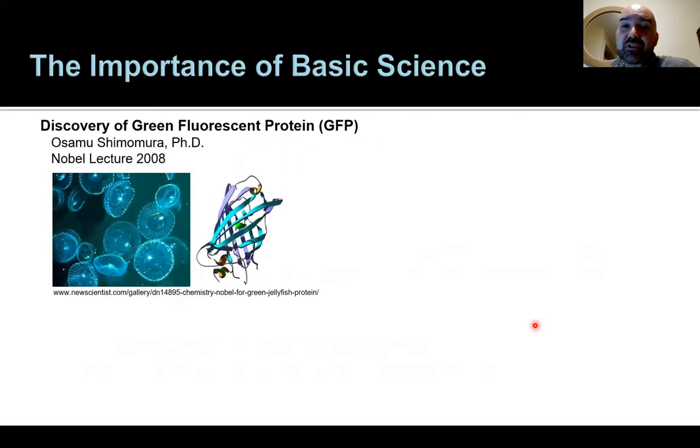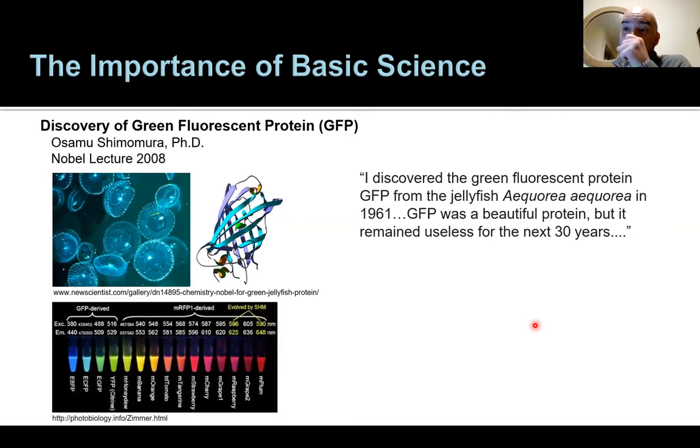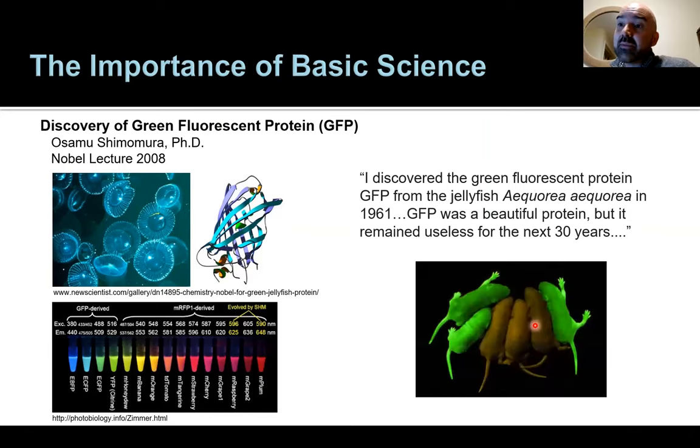One example is Green Fluorescent Protein — a very important protein for modern biology that glows in the dark, allowing jellyfish to glow. It came from a scientist who was simply curious about why jellyfish glow. He discovered GFP from the jellyfish in 1961 — it was a beautiful protein but remained essentially useless for the next 30 years. Yet this protein has allowed us to color biology and observe it in real time, marking molecules with fluorescent proteins in a variety of shades to watch biology as it happens.